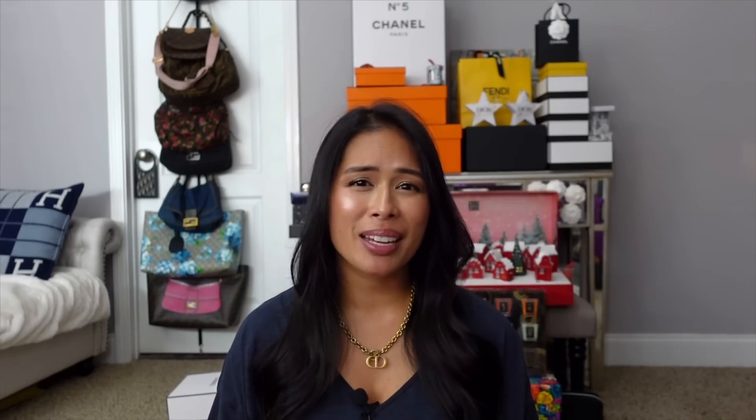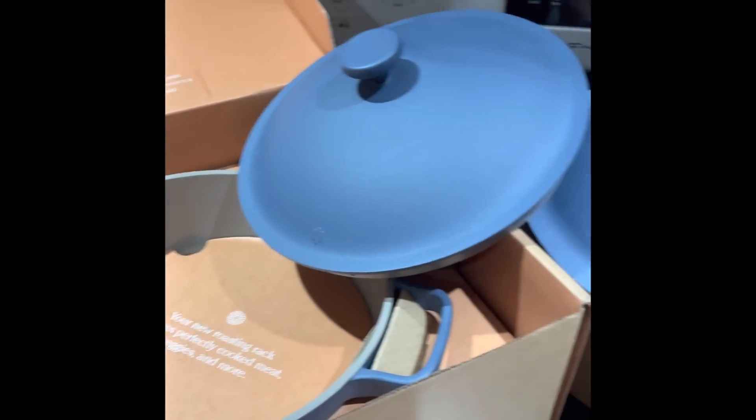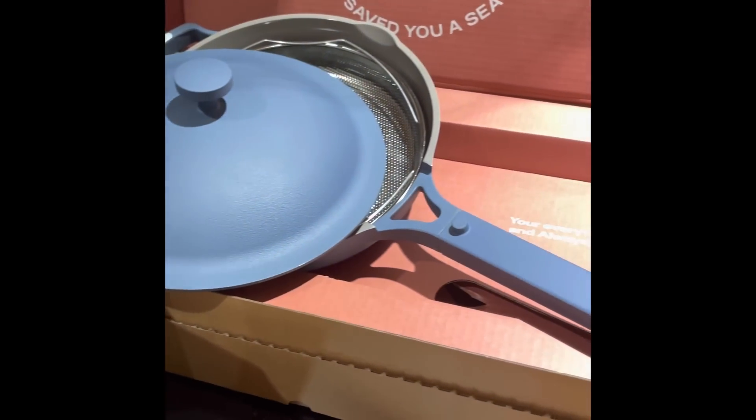Let's start with the home — for the kitchen. I got the Our Place Always Pan and Perfect Pot Combo. They had a great deal for Black Friday. I love their cookware; they're available in tons of colors to match your kitchen decor. I chose blue salt because I love blue. I made the best eggs in that pan. It comes with a lid and a wooden spoon.